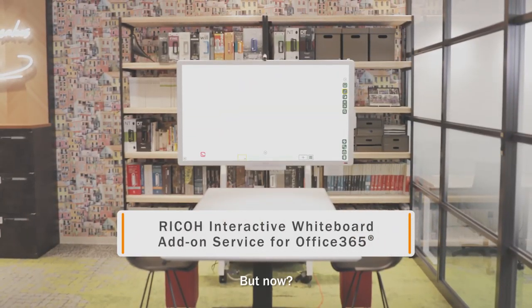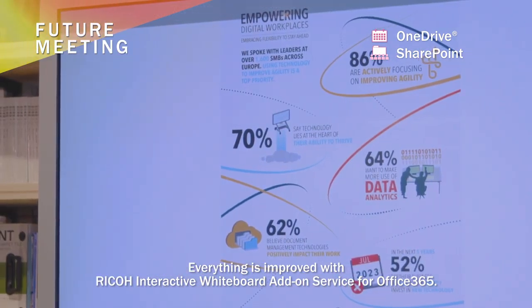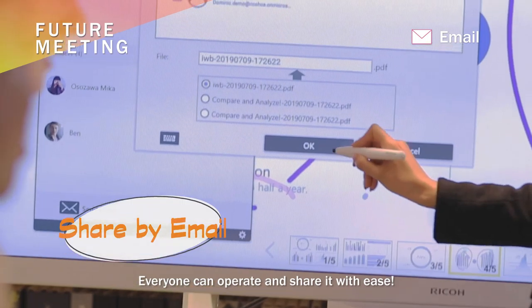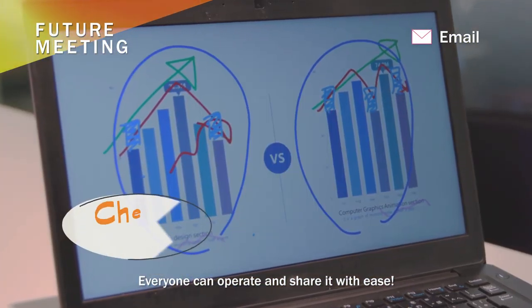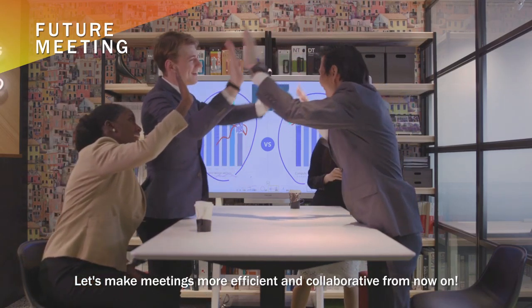But now, everything is improved with Ricoh Interactive Whiteboard Add-on Service for Office 365. Everyone can operate and share it with ease. Let's make meetings more efficient and collaborative from now on.